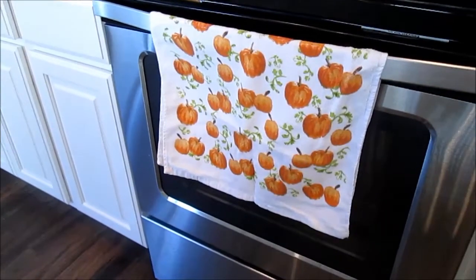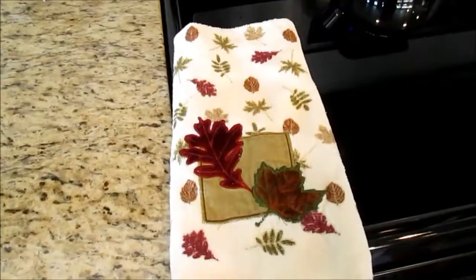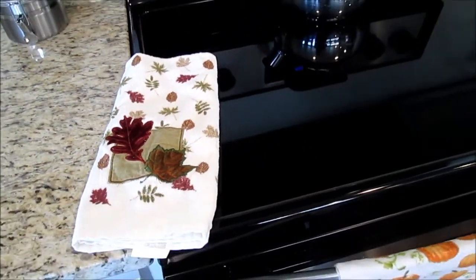And then I have these fall towels that somebody gave me last year, so I thought I'd pull them out and just hang them up. Here's my other fall towel that just kind of brightens up the kitchen a little bit.